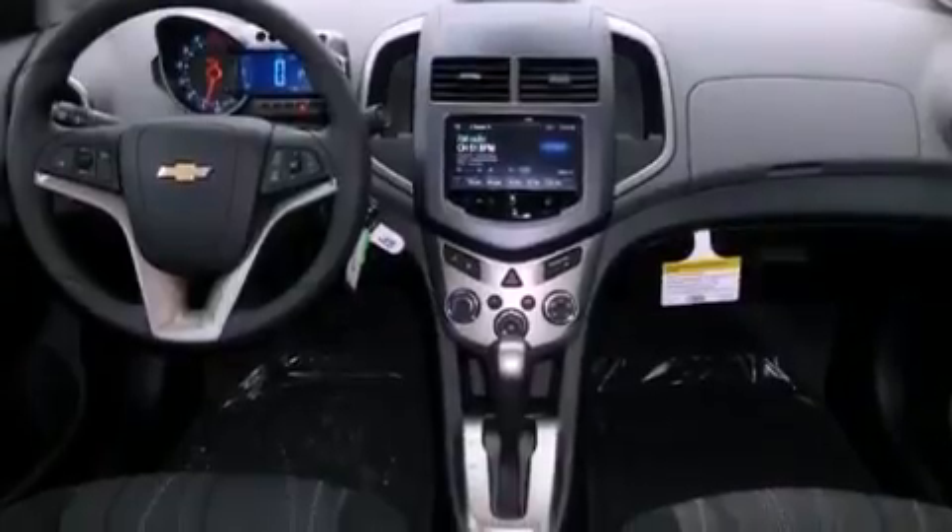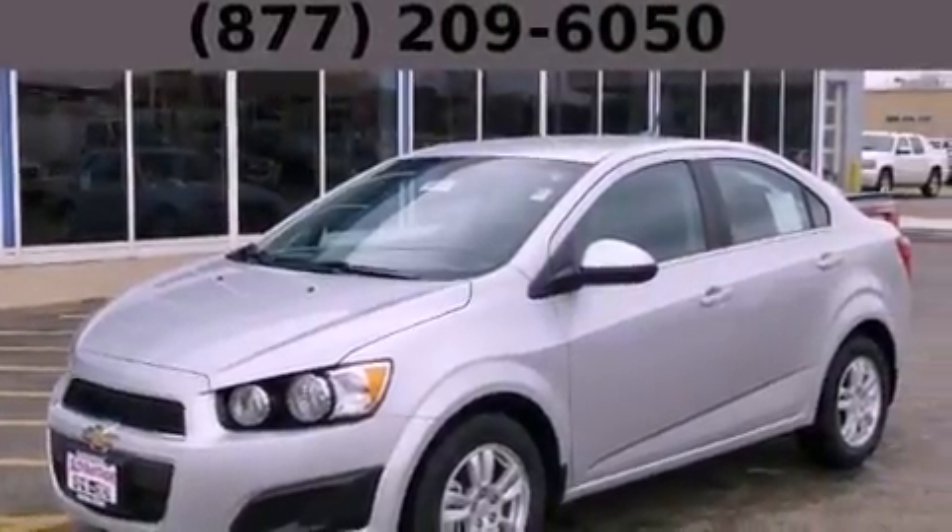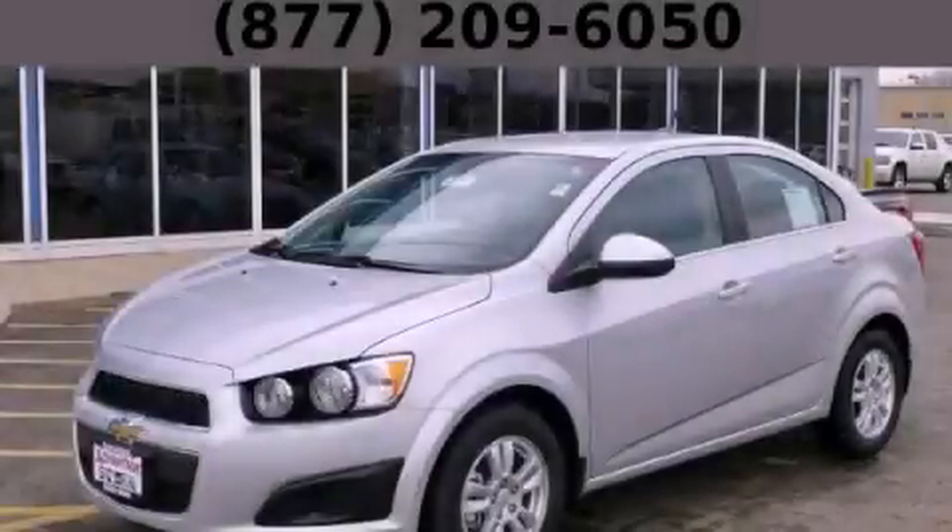With an EPA estimated rating of 35 miles per gallon on the highway, this automobile helps leave money in your pocket where you want it. This automobile won't last long at this price. Call and arrange a test drive now.